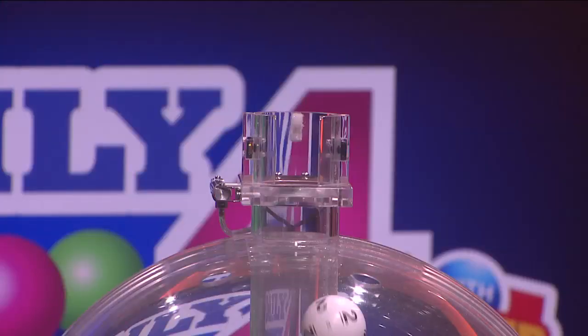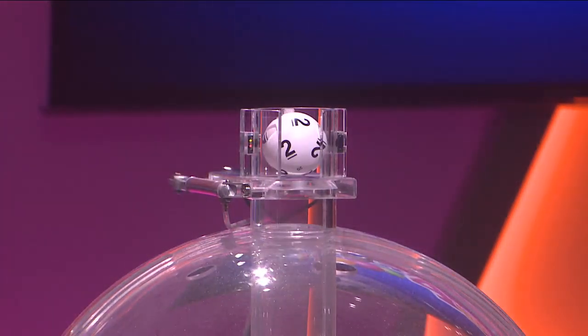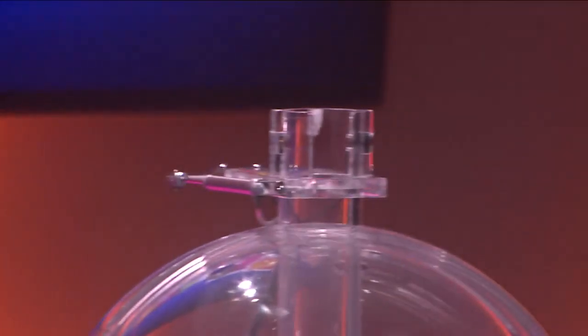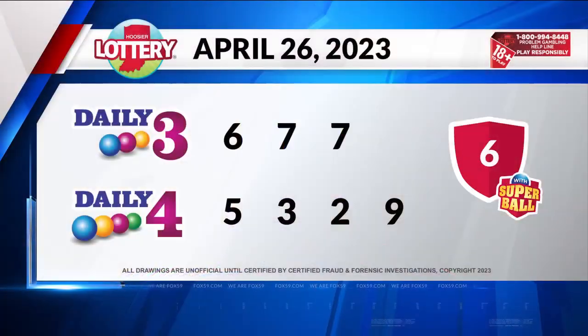Now let's play Daily 4. Tonight's first number is 5, followed by 3. Our third number is 2. And finally, 9. Your numbers are 5329.